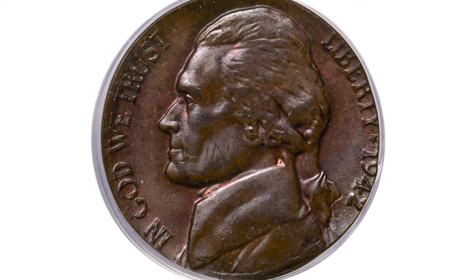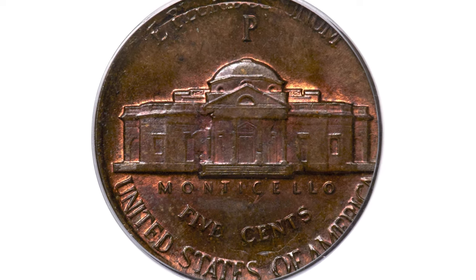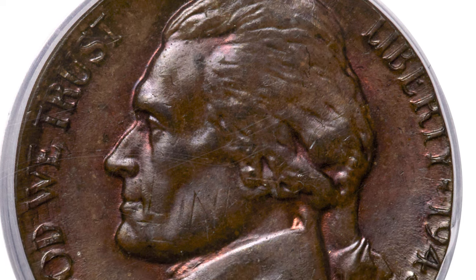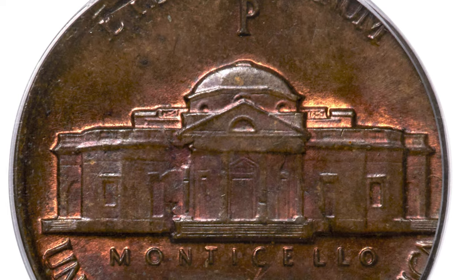This is a rare wartime error coin: a 1942-P Jefferson Nickel double denomination coin. The coin has irregular toning because this nickel was struck on a red cent planchet instead of the correct 56% copper, 35% silver, 9% manganese alloy. It is graded 64 Brown by PCGS.